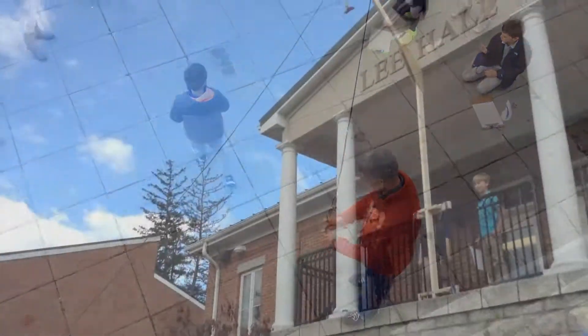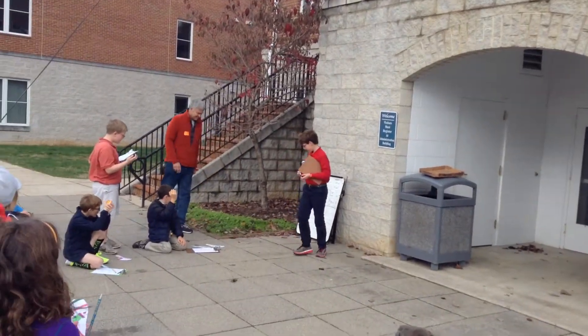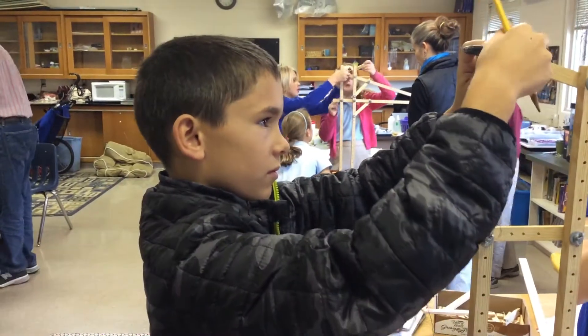Earlier, the 4th graders designed seed pods and released them from a height. The 5th grade is now in the thick of our study of simple machines. Their design challenge was to build a cantilever that would support a 4-pound weight hanging from the end, without bending more than 2.5 millimeters.